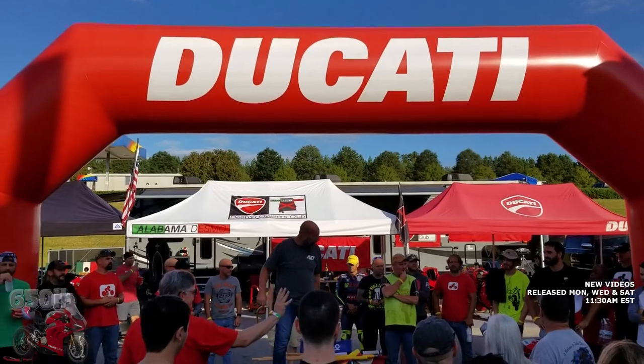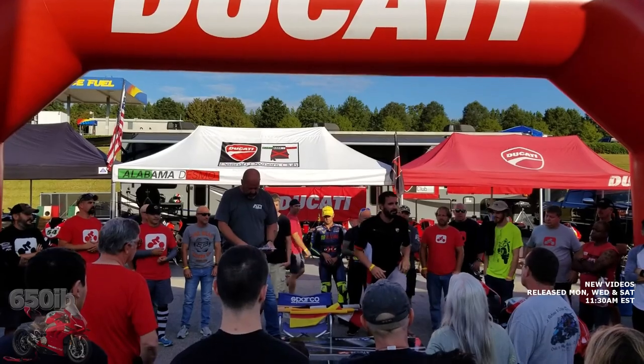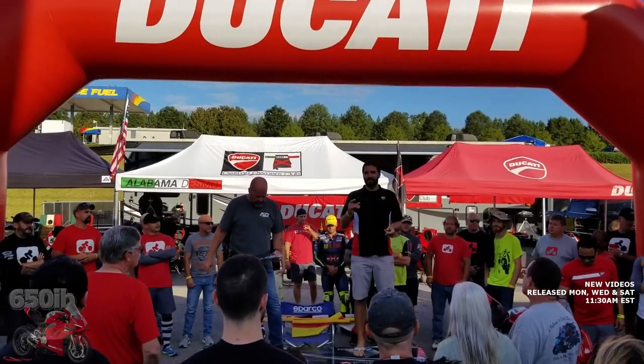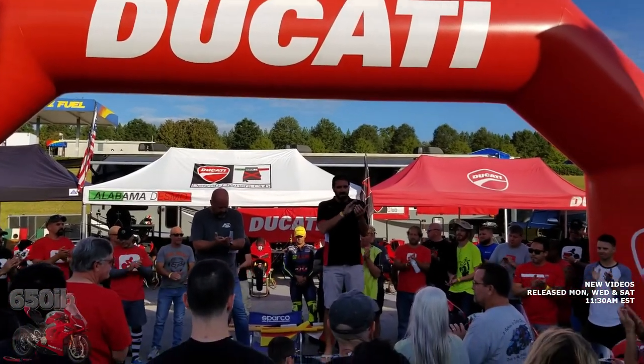Good luck to you for the rest of the racing season, man. Thank you. We got Ryan here from Ducati — you want to say a couple things? Before Trevor gets started, I just want to thank everybody for coming out. This is the second annual event we've done at Barber, so thanks again for coming out.